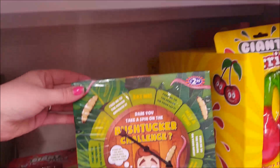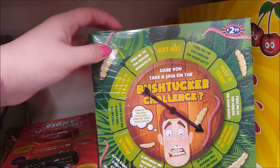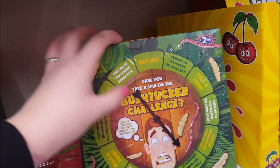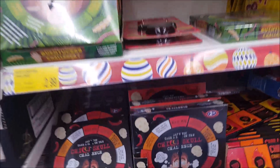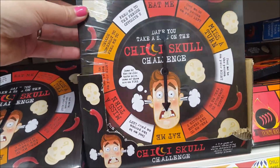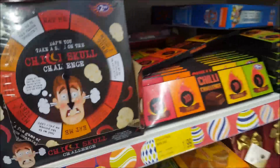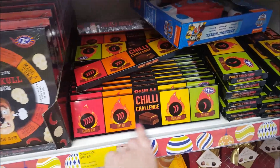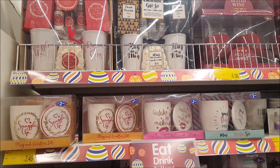There's an I'm a Celebrity bush tucker challenge set — 'feed me', 'eat me', 'miss a turn' — you just spin it, like a little game you could play at Christmas. There's also a little chili school challenge where you spin it, and a chili challenge chocolate set to see whether people can eat those. Good novelty games.